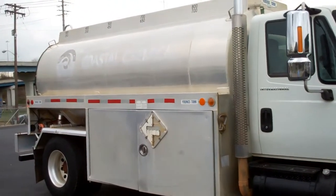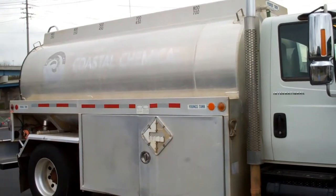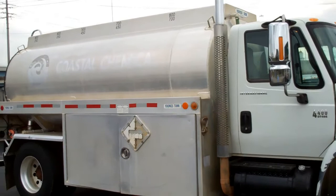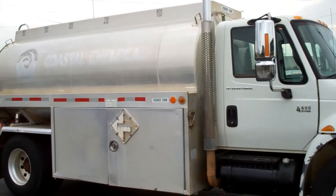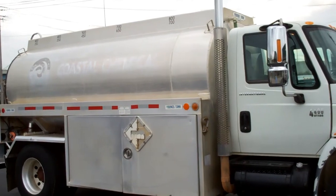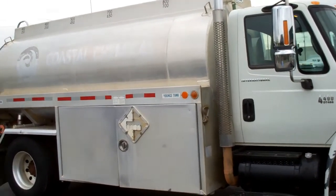The tank is a 2003 Young, 2800-gallon by 5 compartment. Compartment sizes are 800, 700, 500, 400, and 400. It's a DOT-406.